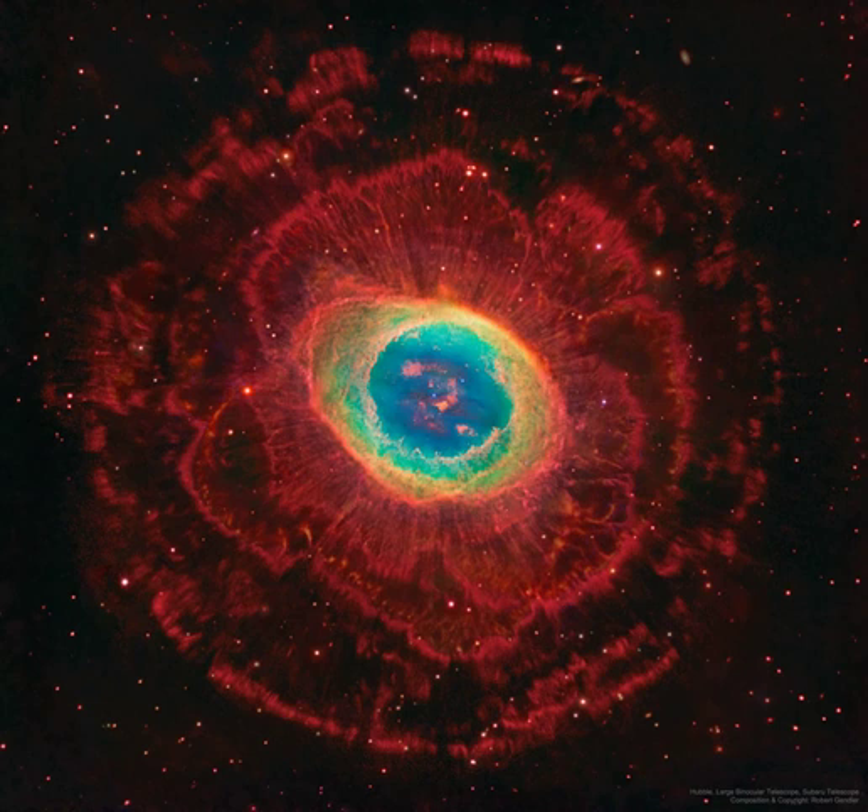The Ring Nebula is an elongated planetary nebula, a type of nebula created when a sun-like star evolves to throw off its outer atmosphere and become a white dwarf star. The Ring Nebula is about 2,500 light-years away toward the musical constellation Lyra.